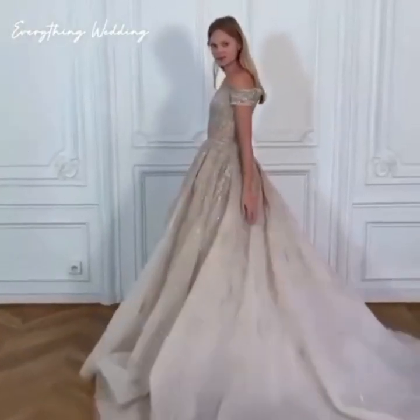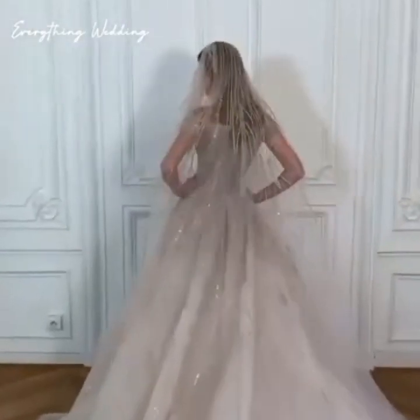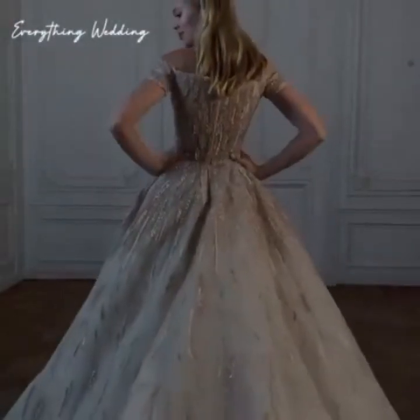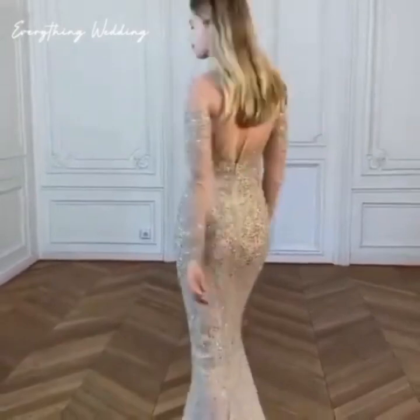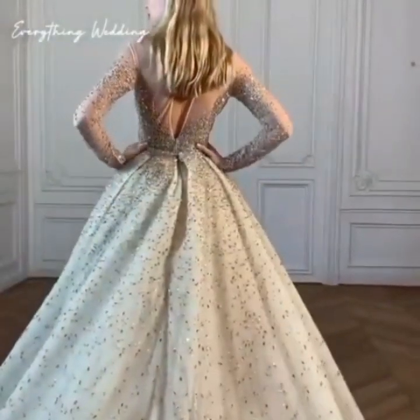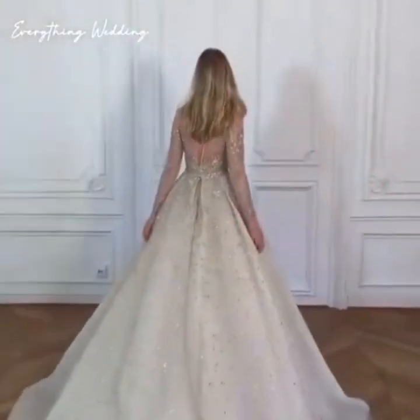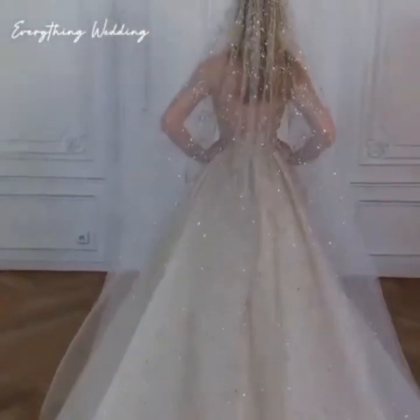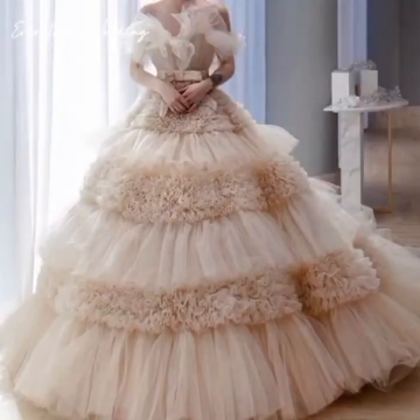Now we're going to share with you some of the things to pack if you're getting ready at the hotel or at the venue. The first thing to pack is something to wear for hair and makeup — a robe or button-up that goes easily over your head is best. Make sure it's something you're happy to be photographed in if your photographer is coming for this part of the day. You'll also need to pack snacks for the wedding morning and some bottled water if the venue won't be supplying food and drinks.